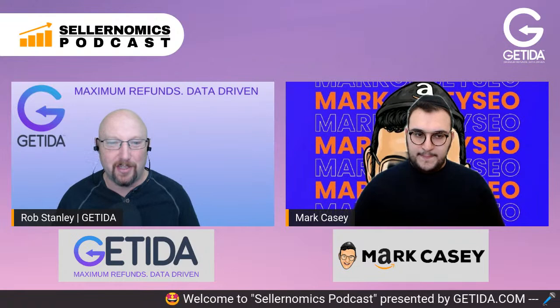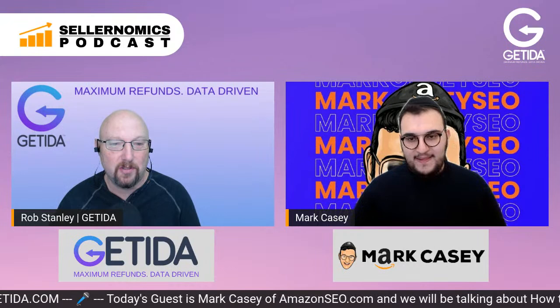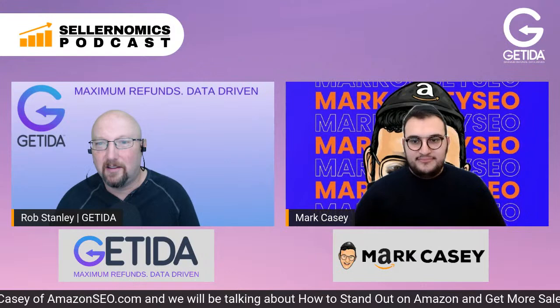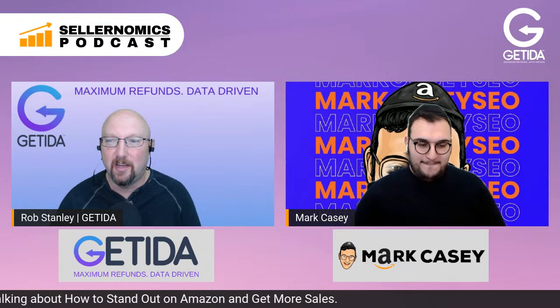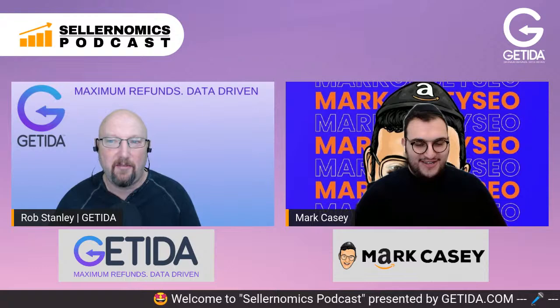That's a pretty wide thing to cover, but I put together some questions to direct it. Anybody who's watching, we appreciate those thumbs up, likes, and subscribes on YouTube. If you have any questions, feel free to post those in the comments — even if you're watching later after we've completed the live broadcast, I'll get ahold of Mark and make sure they get answered.